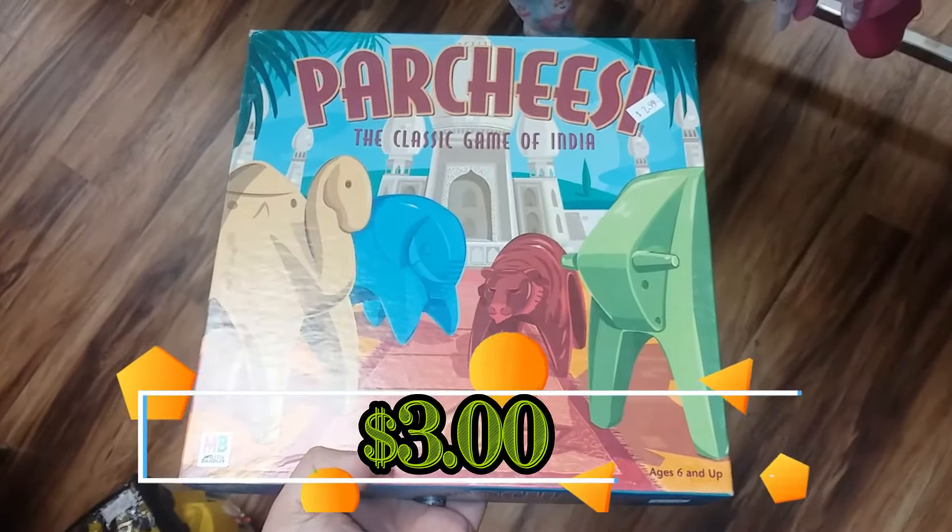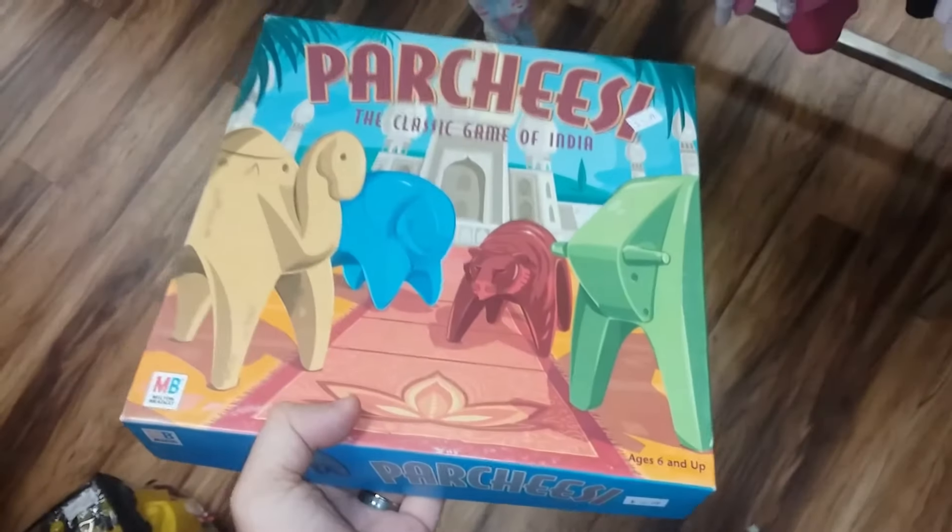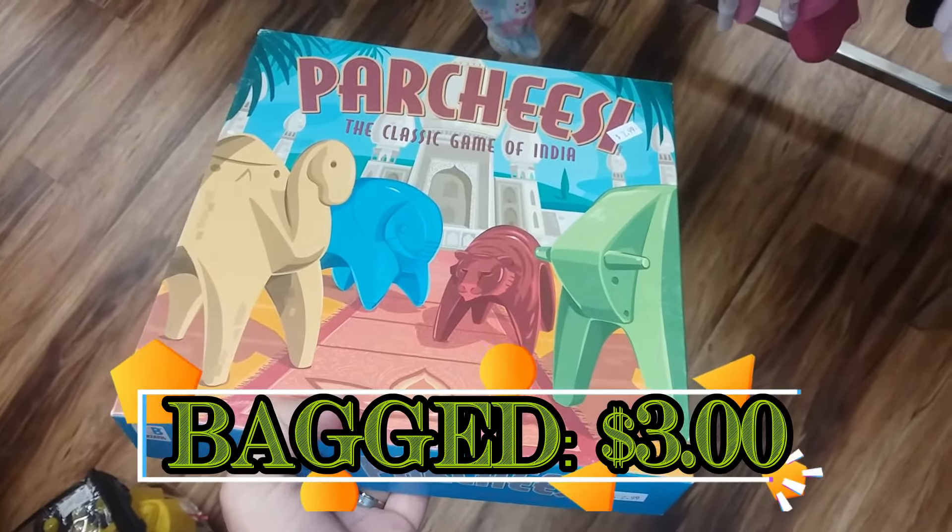Here is Parcheesi from Milton Bradley. I've found quite a few copies of these lately. These go for about $18 and this is much better than the copy I have, so I'm going to go ahead and buy this.